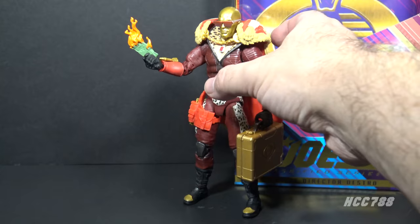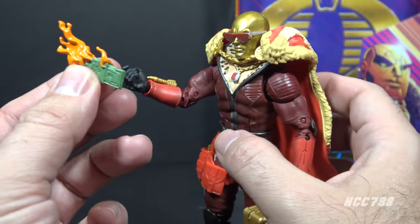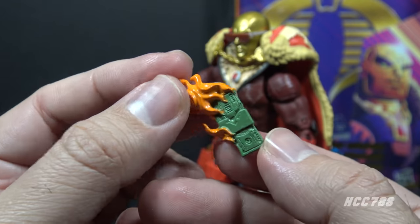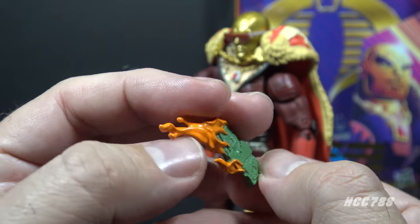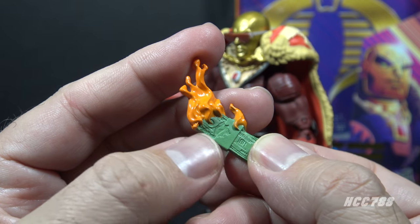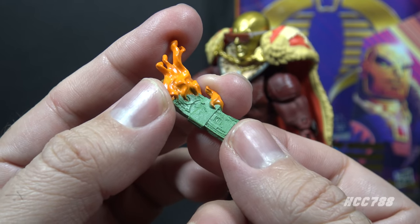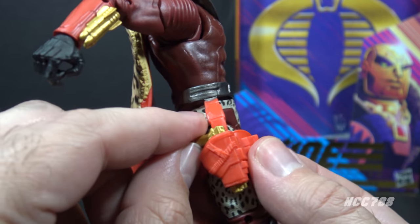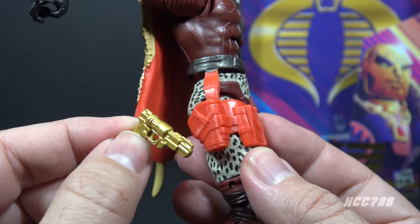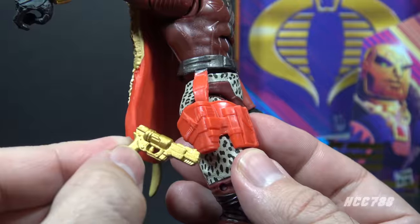Let's take a look at this guy's accessories. He has a stack of hundred dollar bills in flames, because he has money to burn. This is a stack of US 100 bills, so I guess Destro uses American currency. As with the earlier Destro Classified figure, he has a gold pistol that fits in a red holster on his right leg. It was gold on the earlier figure, so they didn't even have to change the color for this.